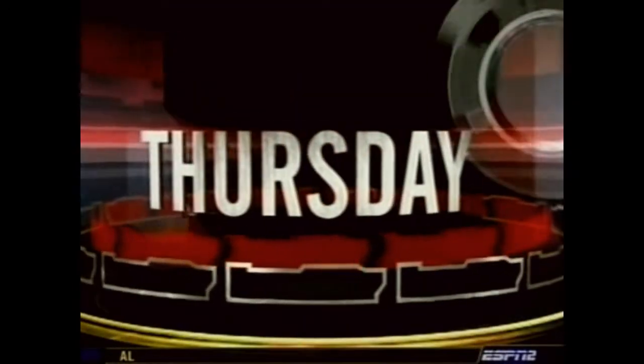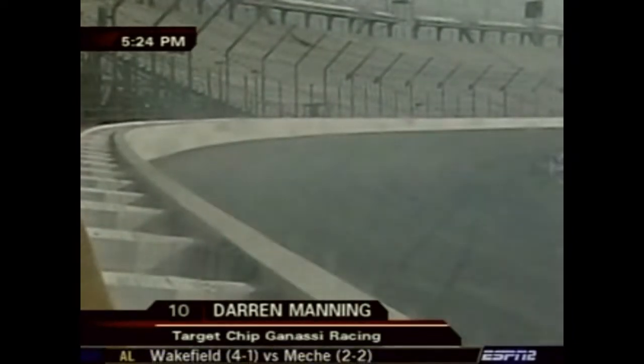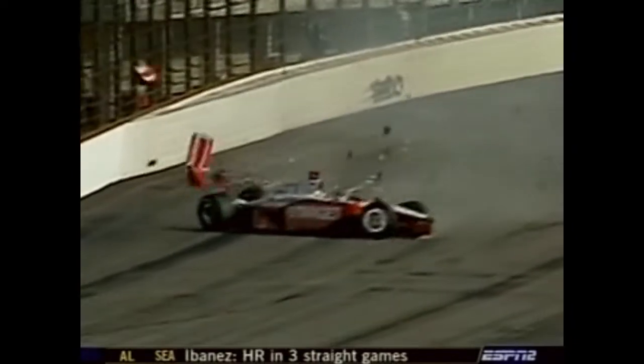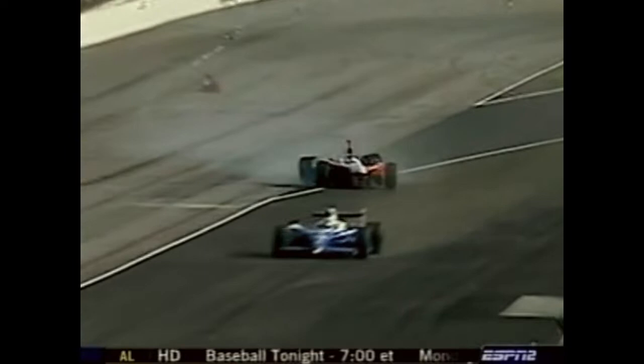Thursday turned out to be the coolest day of the week thus far prior to pole qualifying — 59 degrees and cold tires. Darren Manning went into the turn two wall at 5:24, a pretty hard impact for the Target Ganassi team as cars flashed by and parts flew off the Manning machine.